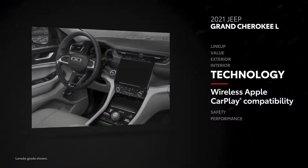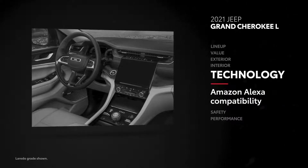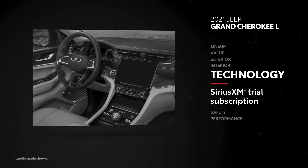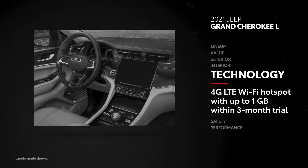Grand Cherokee L comes standard with wireless Apple CarPlay and Android Auto compatibility. Amazon Alexa compatibility is also standard, as are a 6-month SiriusXM all-access trial subscription and 4G LTE Wi-Fi hotspot trial.